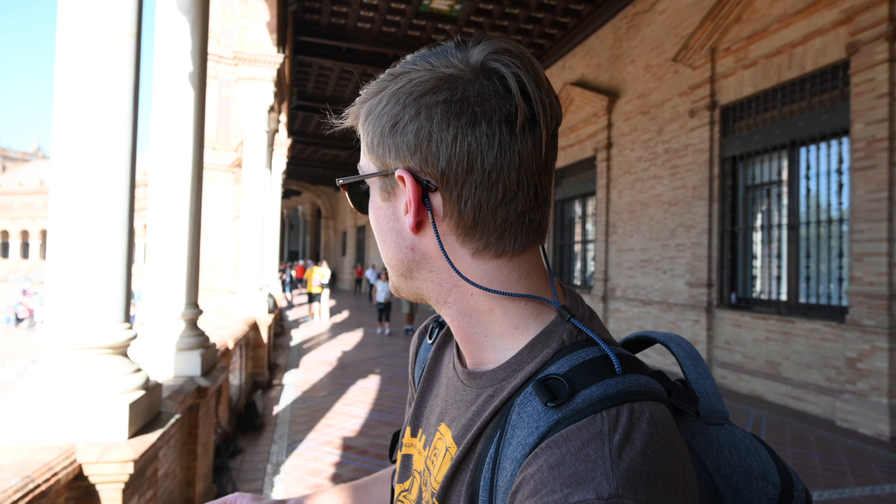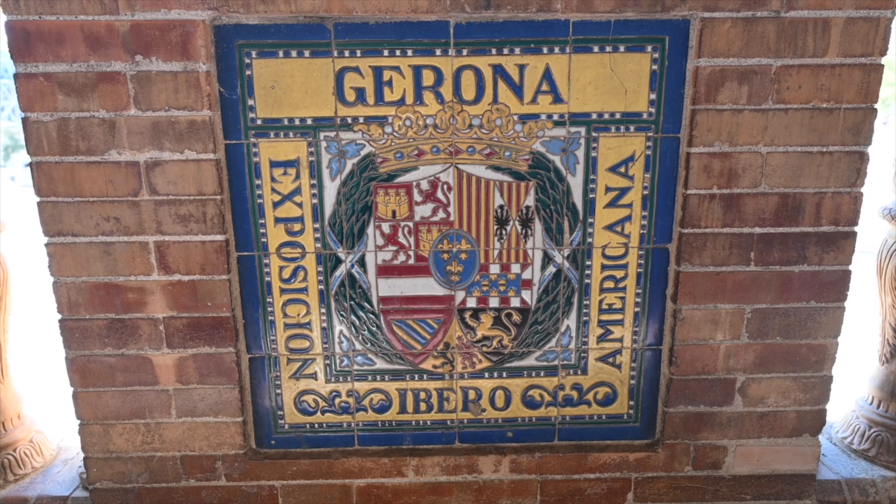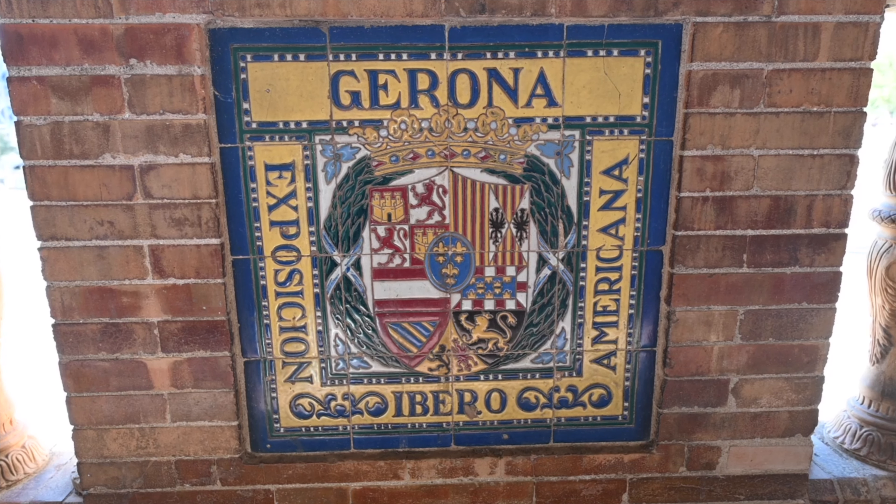You can actually see right here there are tiles all throughout the entranceway. You can see where it says 'Exposición Iberoamericana.' These plaques show that 1929 history that we're talking about.